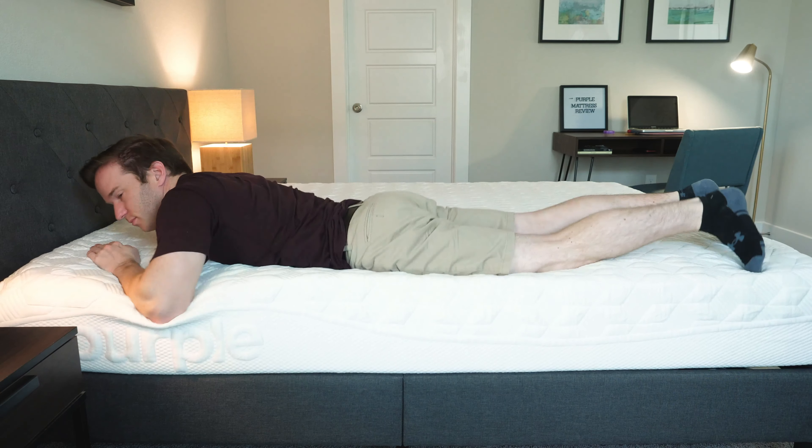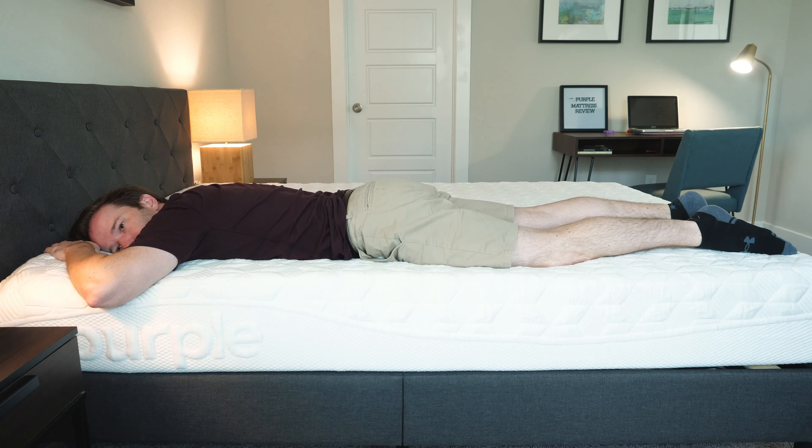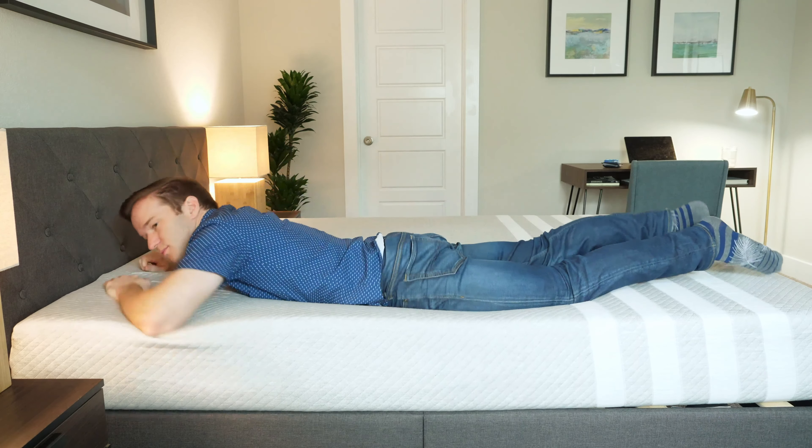Switching onto my stomach on the Purple — very good match for me, very supportive overall, and it allows my hips not to sink in too far. With Leesa on the stomach, I feel like it's a little bit too soft for me. In summary, I would prefer Purple for stomach sleeping and back sleeping. For side sleeping, I'd prefer Leesa.